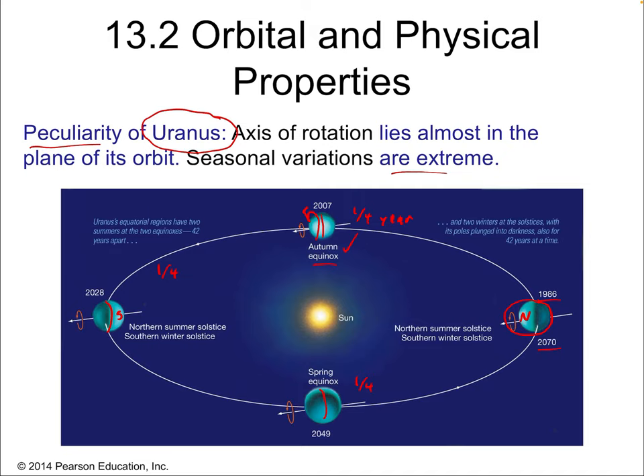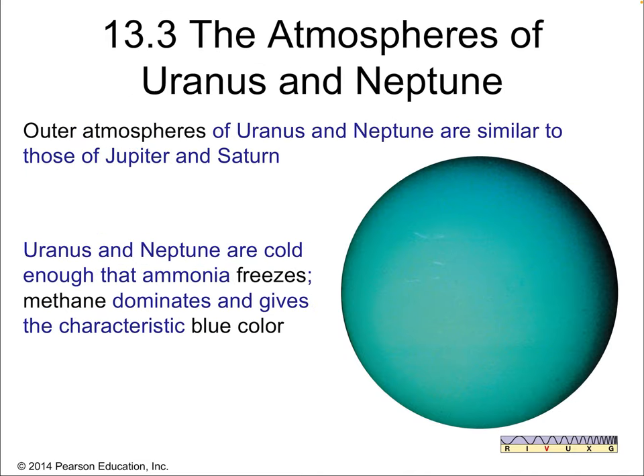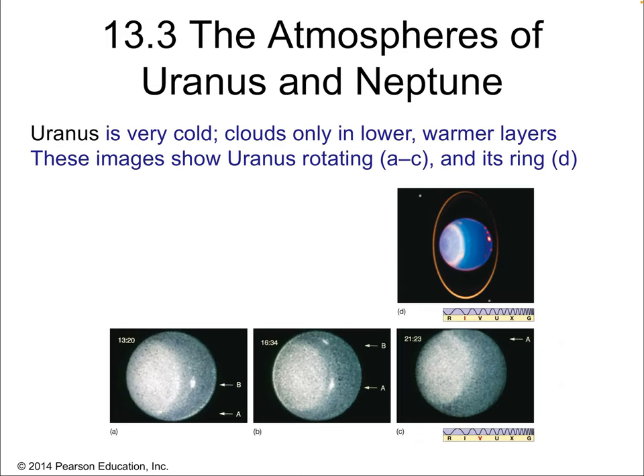But why is the planet tipped over on its side? The outer atmosphere of Uranus and Neptune are similar to those of Jupiter and Saturn. Uranus and Neptune are cold enough that ammonia freezes, creating a different color than Saturn and Jupiter where ammonia remains as a gas. Methane dominates and gives the characteristic blue color — a more greenish-blue in Uranus and more true blue in Neptune. Uranus is very cold; its clouds are only in the lower, warmer layers, and this image shows Uranus rotating, with features all beneath the surface.